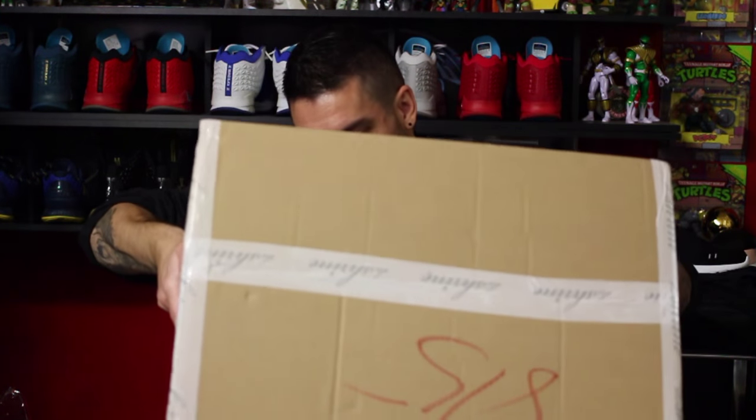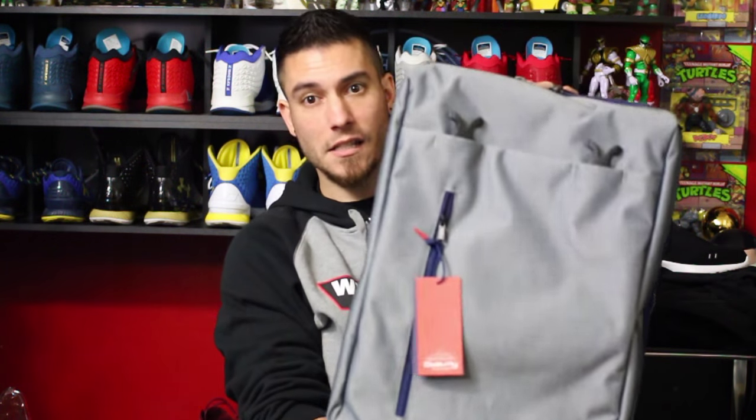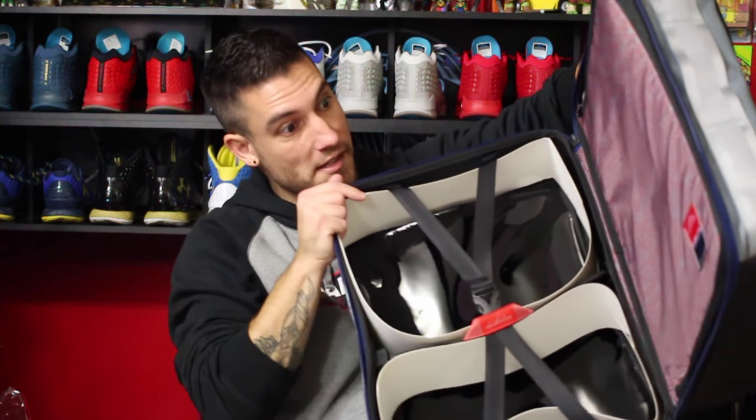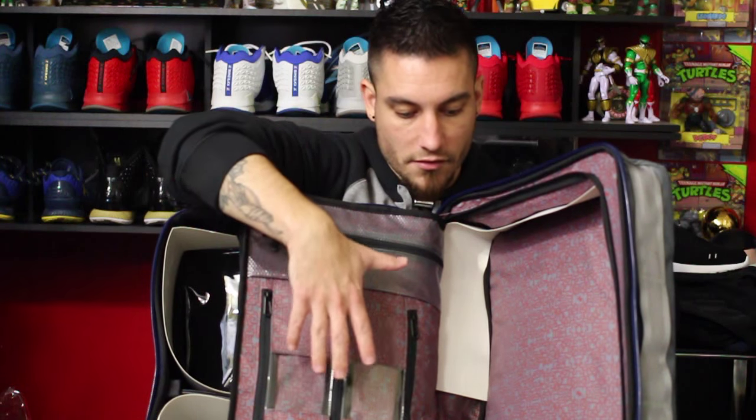This next box is from The Shrine — I can tell because it's got their Shrine tape all over it. There are two boxes from them, so I'll open them both consecutively. This is their new material on their older travel bag. The last video I did they sent me their day pack backpack, and this is the original, larger day pack — it's obviously a lot bigger, good for a weekend. It's got enough space for clothes, laptops, and this one looks to be done up in denim. The interior is sick — it's got spaces for two pairs of shoes.